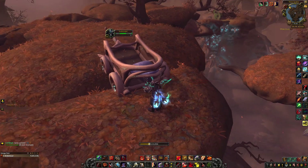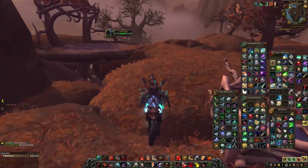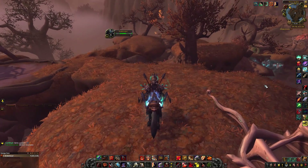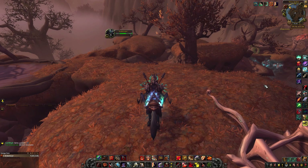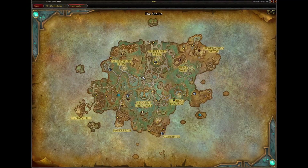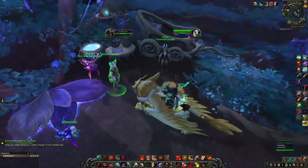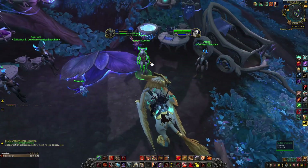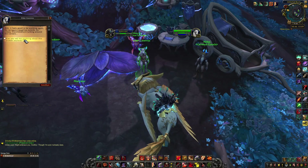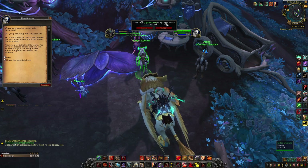Pick it up and you're going to exchange it with ten Lightless Silk. You pay ten Lightless Silk to repair it into something, then you travel to Glitterfall Basin.